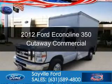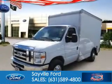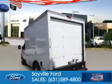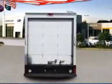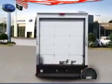This is a used 2012 Ford Econoline 350 Cutaway. It's powered by rear wheel drive, a 5.4 liter, 8-cylinder engine, and an automatic transmission.